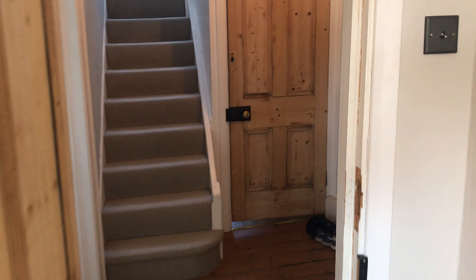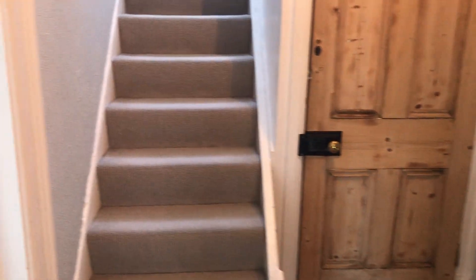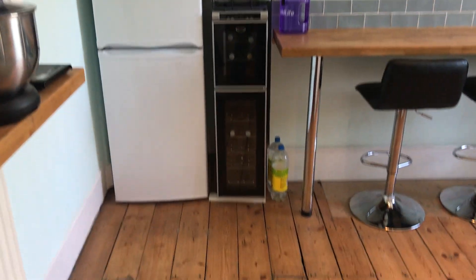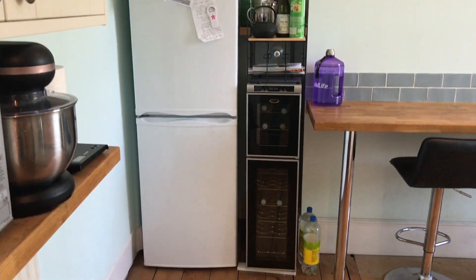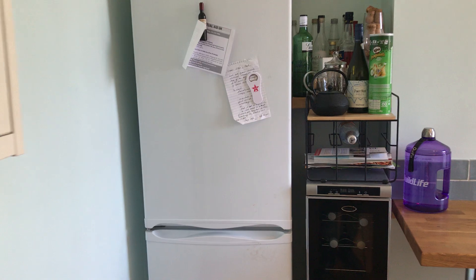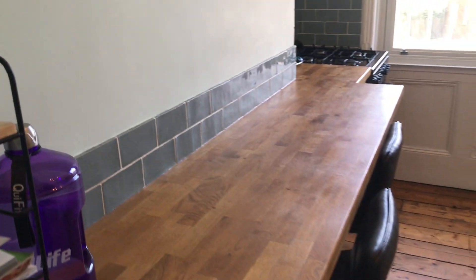Also on this landing, just under the stairs, you have a very large storage cupboard, and just to the left is a well-fitted kitchen. Again with very nice hardwood flooring, good size, plenty of cupboard space, and a breakfast bar.